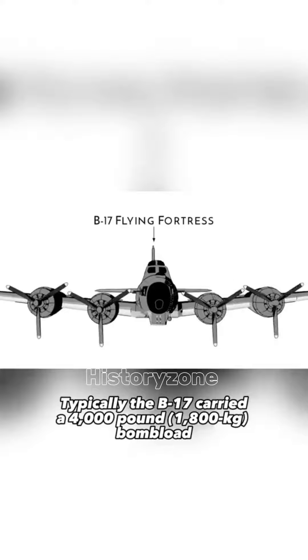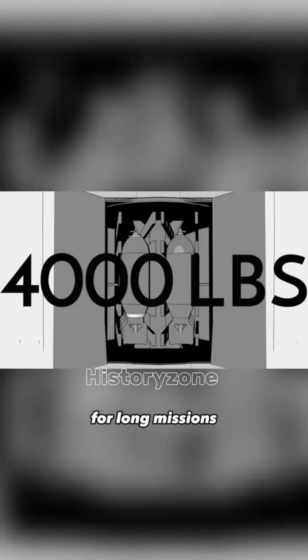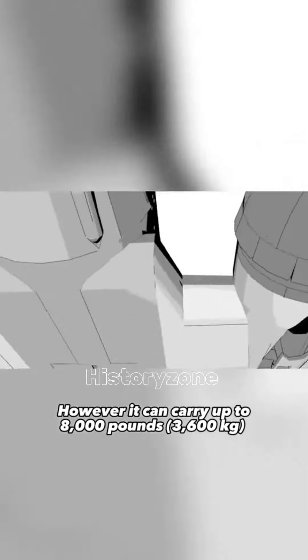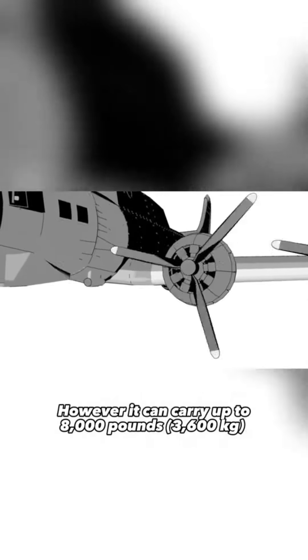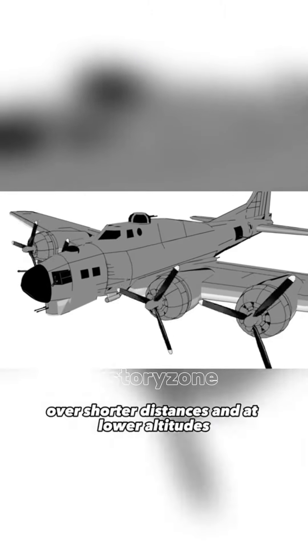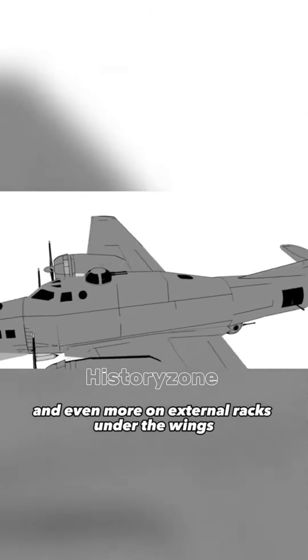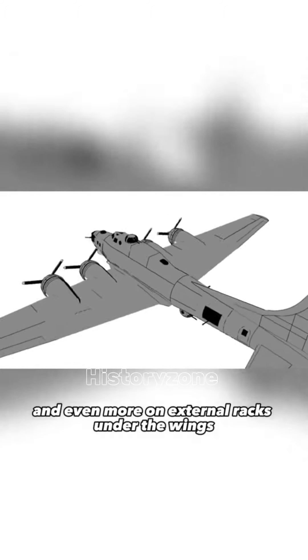Typically, the B-17 carried a 4,000-pound bomb load for long missions. However, it could carry up to 8,000 pounds over shorter distances and at lower altitudes, and even more on external racks under the wings.